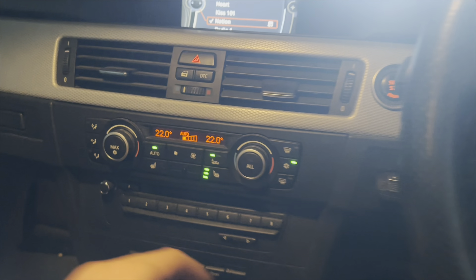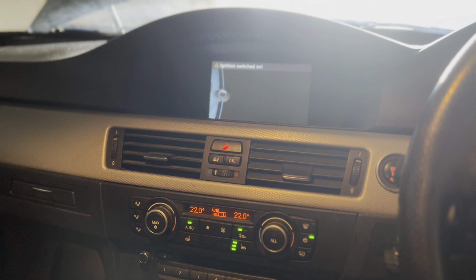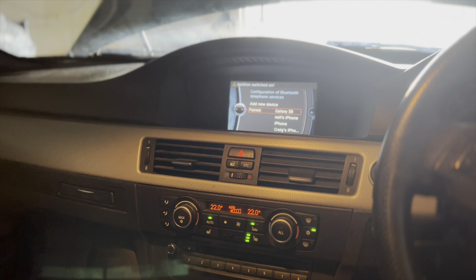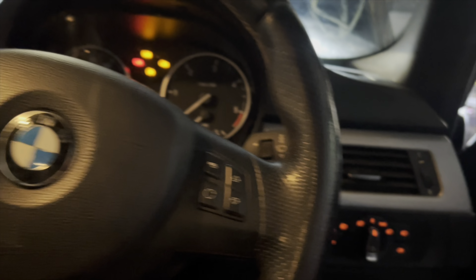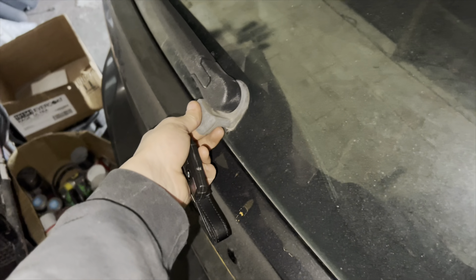I've got heated seats, which is really nice, and Bluetooth built-in as well since that's an optional extra. This is going to be my new daily, which I'm very excited about. I've got automatic headlights and we'll be upgrading those to LEDs — we'll be doing a lot of modifying over time.